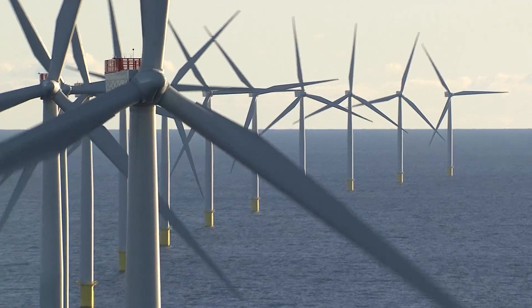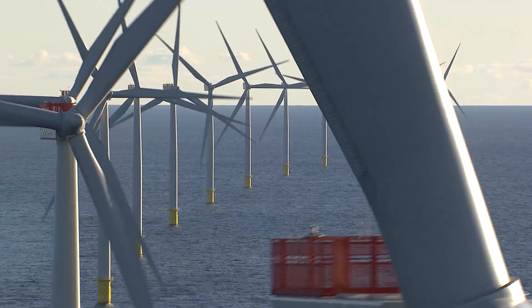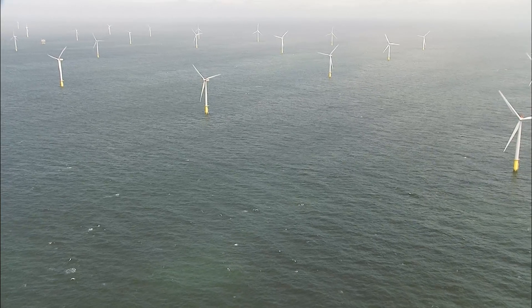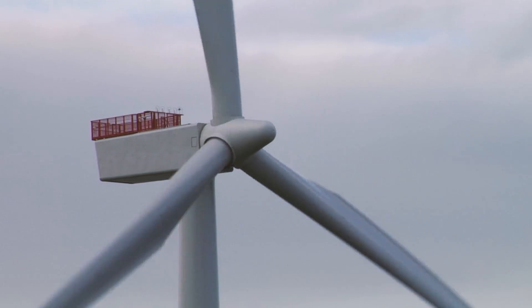Wind power translates into non-polluting electricity generation, and bringing it offshore offers countless siting possibilities and up to 50% more energy generation than a corresponding onshore wind turbine, which in turn increases its environmental value.